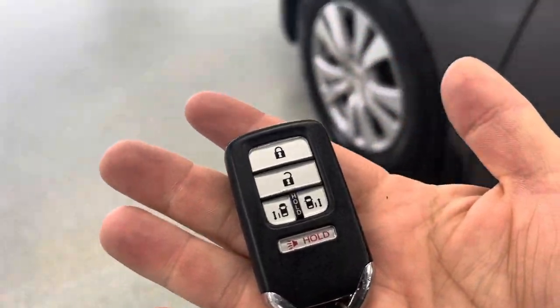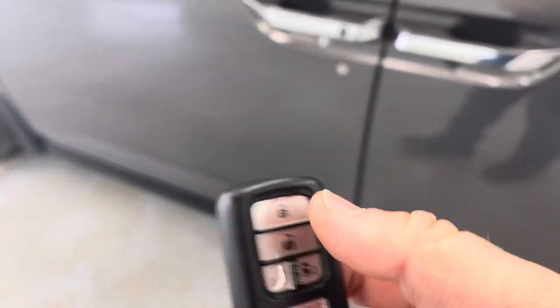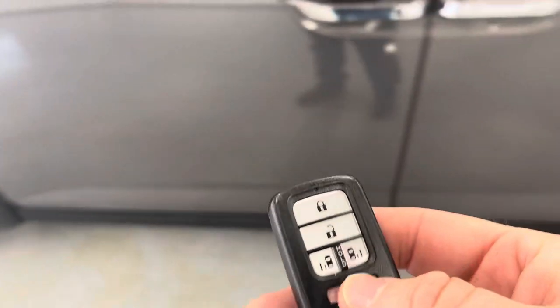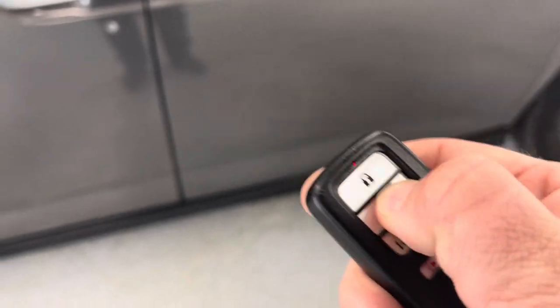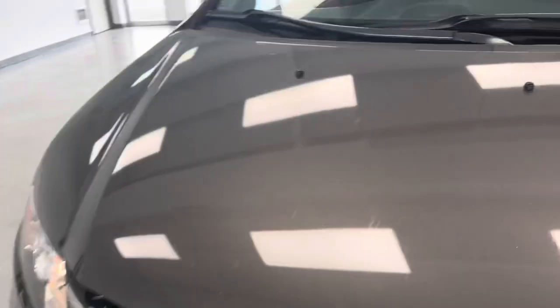Here's the key fob. The van is alerting me that the key fob is outside the vehicle. As you can see, you have your lock, unlock, and then you have your door access. Probably not letting me do it because the van is running. You also have your panic button. You are going to get two of these keys — the second one is ordered — so you will receive two keys for your added convenience.